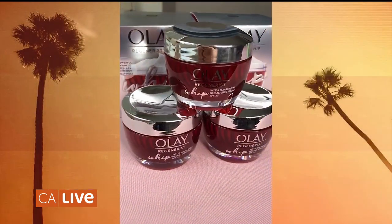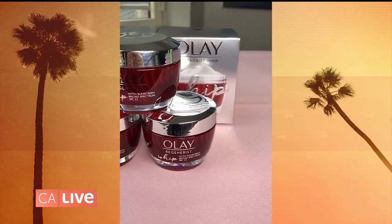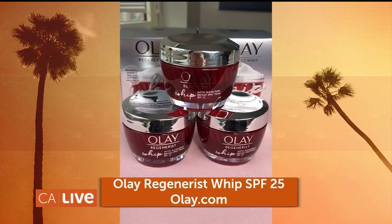First, we're going to start off with SPF because we all need it. This one is great because it's an SPF and a moisturizer all in one. It's the Olay Regenerist Whip SPF 25 Light as Air Moisturizer. It has this active brush technology which hydrates your skin amazingly well, but doesn't leave your skin greasy. And it also has that SPF.